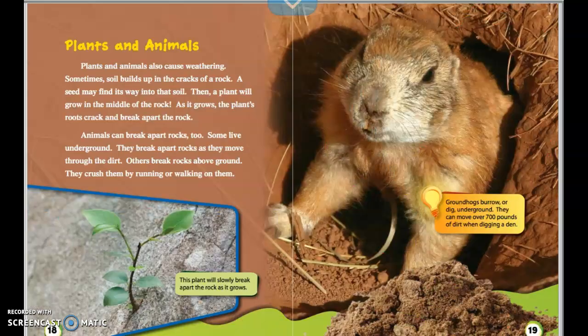Plants and animals also cause weathering. Sometimes soil builds up in the cracks of a rock, and a seed might find its way into that soil. Then a plant will grow in the middle of a rock. As it grows, the plant's roots crack and break apart the rock. Animals can break apart rocks too. Some live underground and break apart rocks as they move through the dirt. Others break rocks above ground by crushing them while running or walking on them. For example, groundhogs burrow underground and can move over 700 pounds of dirt when digging a den.